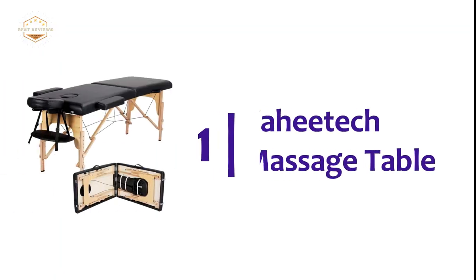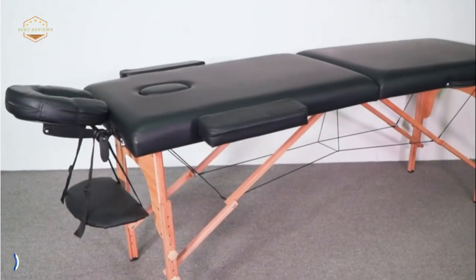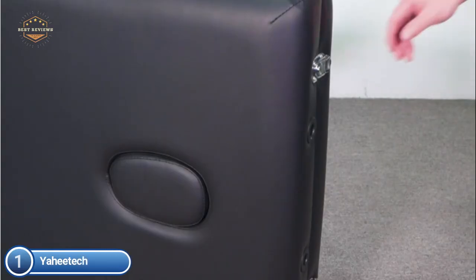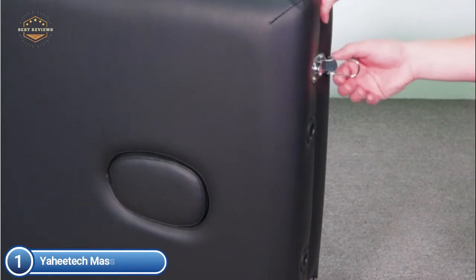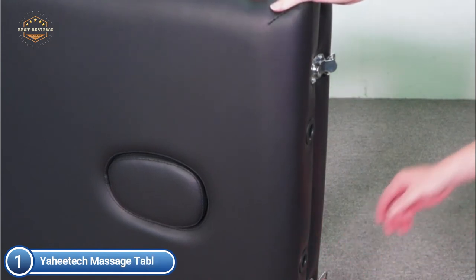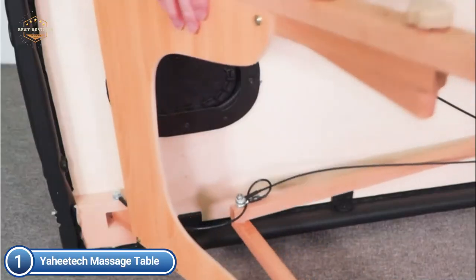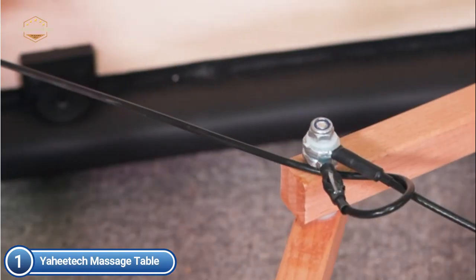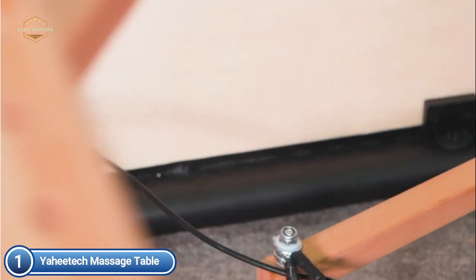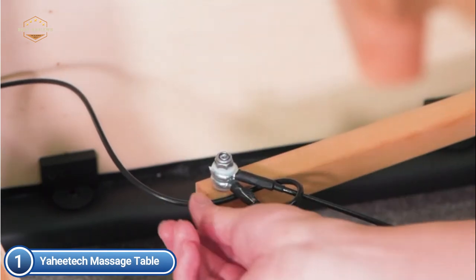The top pick on our list is the Yahitech Massage Table. The spa bed folds up and features a removable headrest, a swinging hand pallet, and two rectangular armrests. If you lie on the massage bed to receive a relaxing back treatment, you can rest your hands on the hand pallet. There is also a hollow area inside the bed that can be utilized by smaller individuals to place their face.